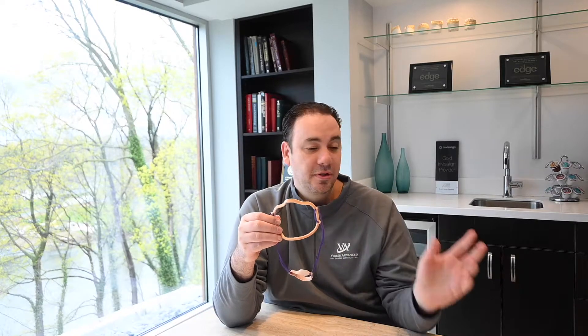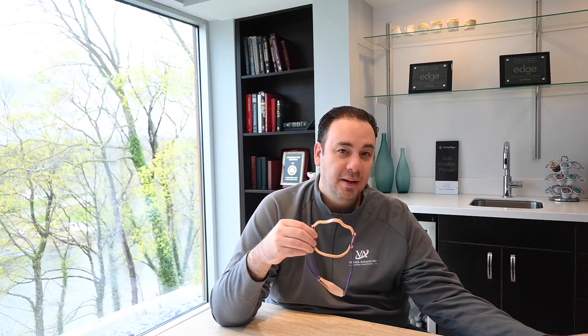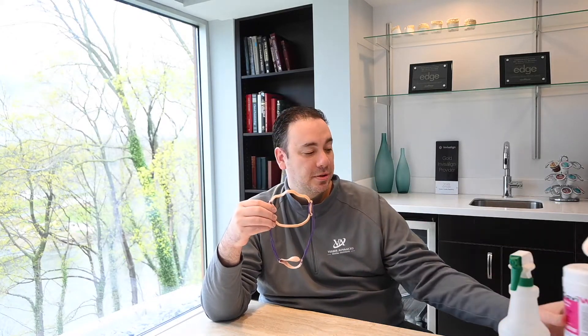A couple of things. Whenever you take this off or put it on, we're recommending that you disinfect it with either spray or some sort of wipes to totally and thoroughly clean it. Again, anytime you take it off or put it on.